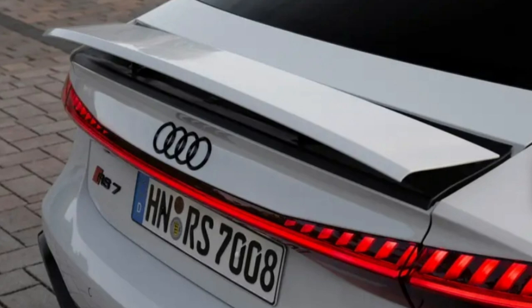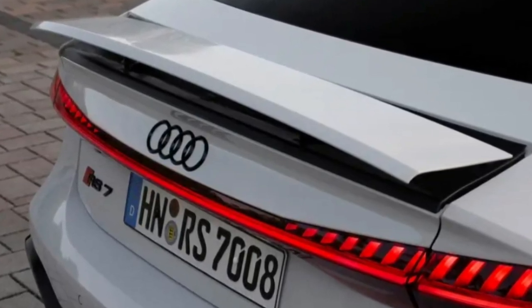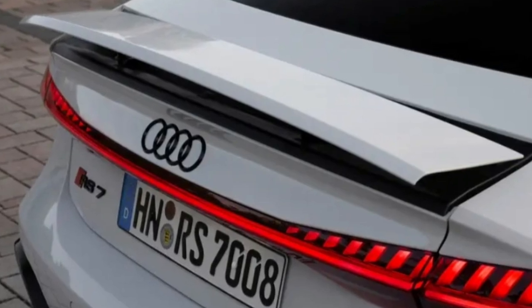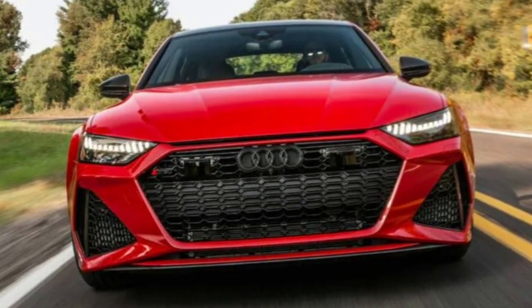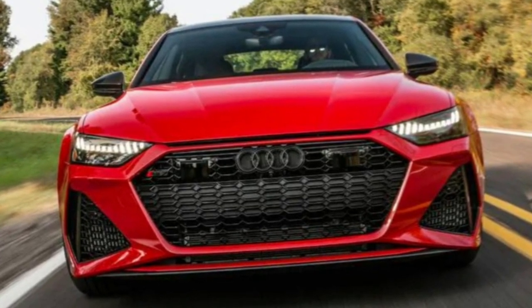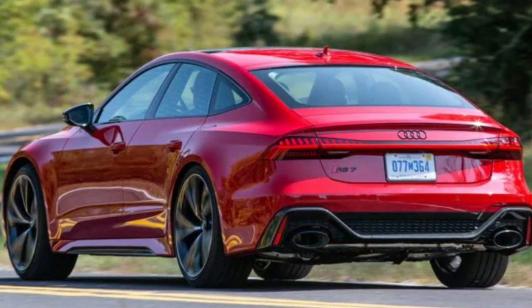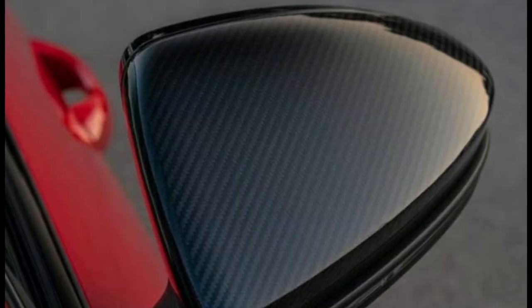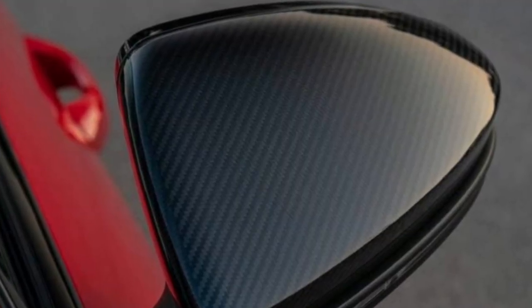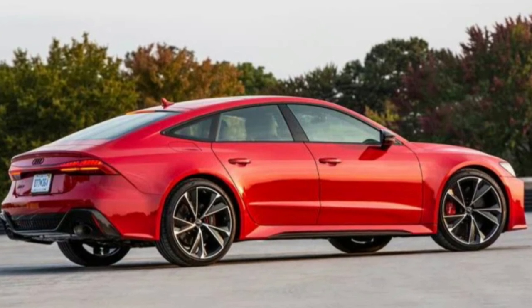Surround-view cameras with highly accurate parking sensors are standard and much appreciated. Apart from some basic active safety tech, Audi offers a suite of more advanced equipment as part of the driver assistance package. There's also a standalone option for night vision that provides large animal and pedestrian detection. Key safety features include standard forward collision warning and automated emergency braking, available blind spot monitoring and rear cross-traffic alert, and available adaptive cruise control.